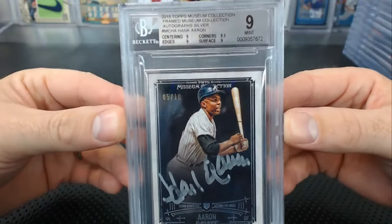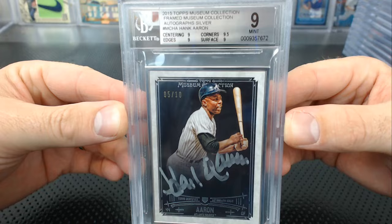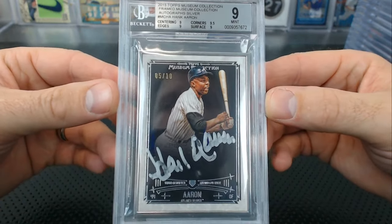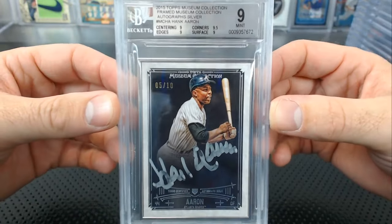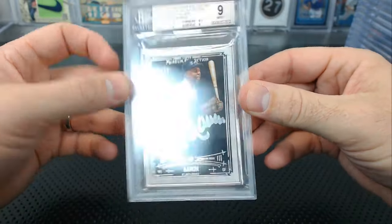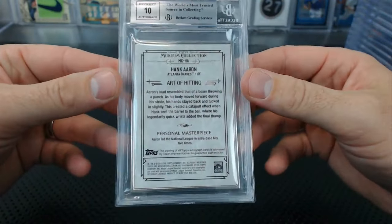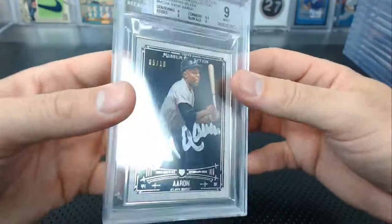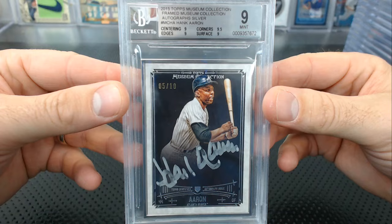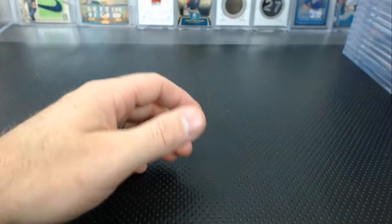Matthew H from our breaks — these always get 9.5s — a museum silver framed Hank Aaron auto got a 9. Centering, edges, and surface 9.5 — corners 9. I remember polishing the crap out of this thing. The frame had some sort of residue and I polished it, but it's close — nothing terrible, just not quite a 9.5. Still an awesome card.